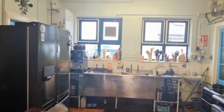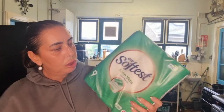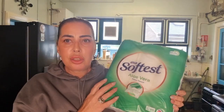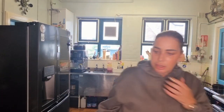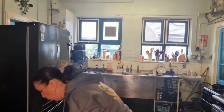Right, let's do Aldi! I've got some loo roll — this was three pound forty-nine. I normally get the quilted one but they hadn't got it, so I got the aloe vera one. And then some vegetable oil, which is one pound forty-nine.